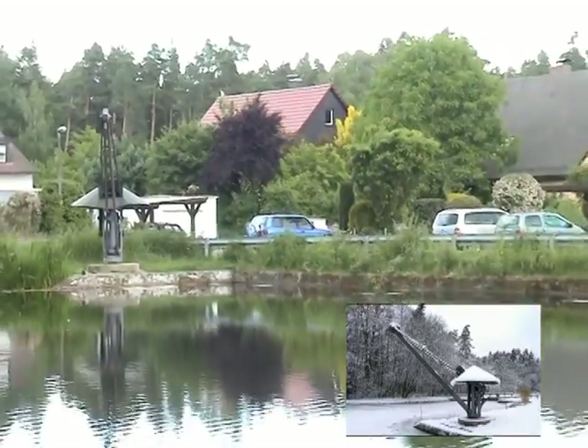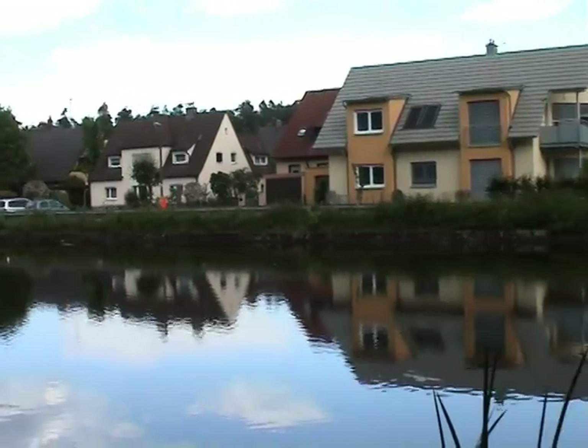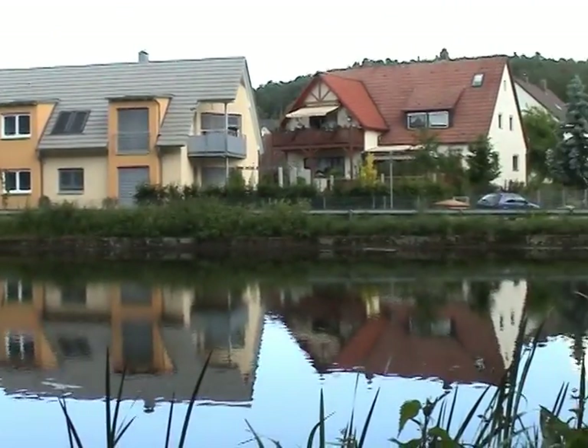Zum Vergleich: Es wurden jährlich bis zu 12.000 Tonnen Bunzahnstein aus den Hoffmannsbrüchen und dem Steinbrüchlein hauptsächlich nach Nürnberg verschifft.